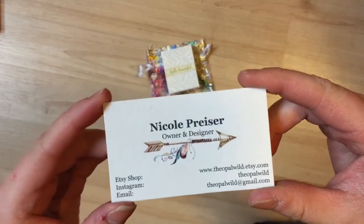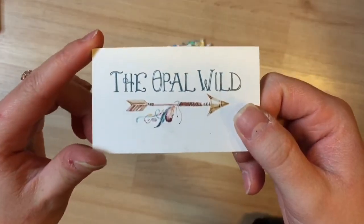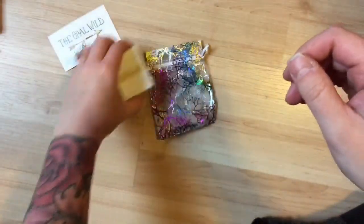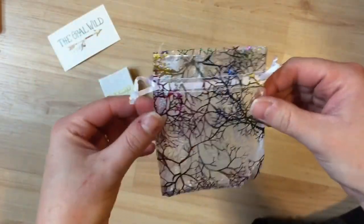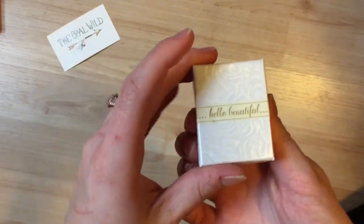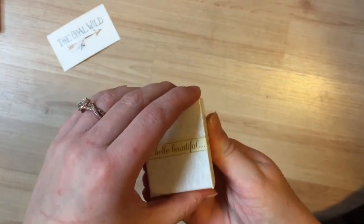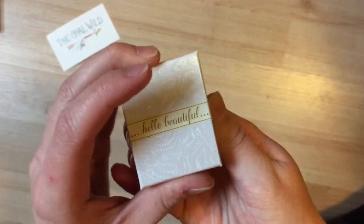And then the next item is another charm that I bought — it's from The Opal Wild. This is her card, which I think is super cute; I love the whole boho thing. It came in this pretty bag, and I'm definitely going to use it for something. I love that all of this stuff came with extra little things I can repurpose and use in my journal. It came in a box sealed with washi tape, which I think is so sweet, and inside is a boho little charm.